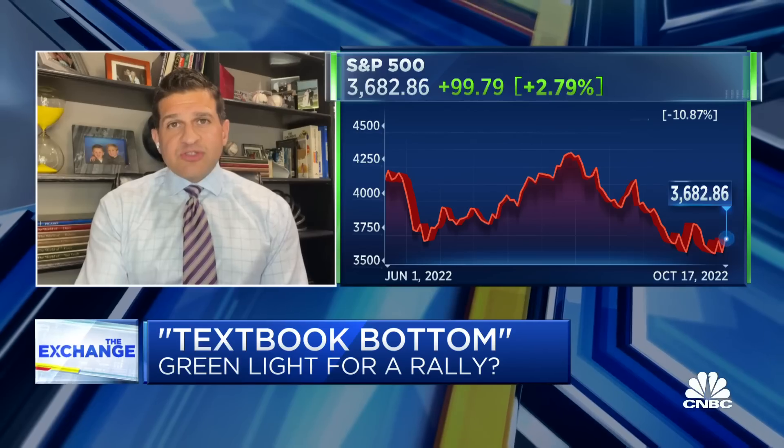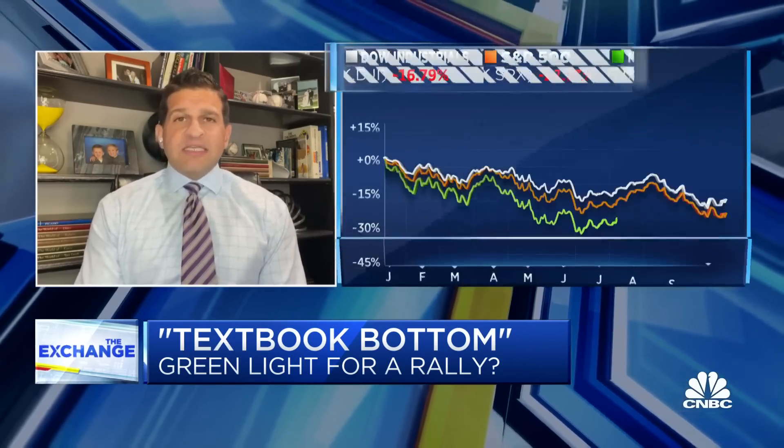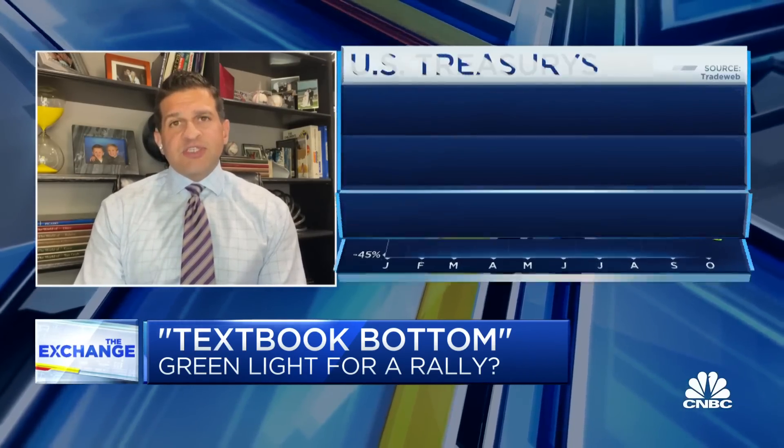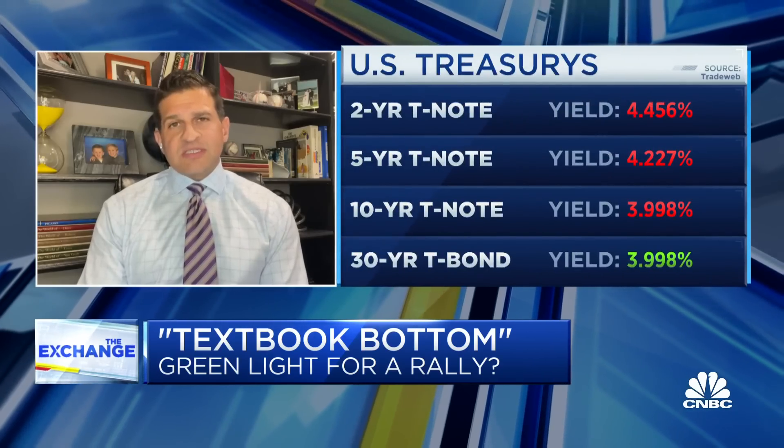The missing piece, of course, is interest rates, which has really driven this sell-off. I'd like to see that 10-year yield lower. So there is that lingering concern from a near-term basis. But for the long-term investor, we see this as opportunity.